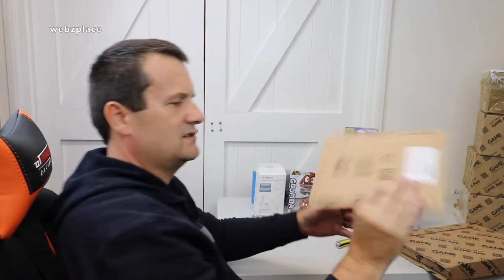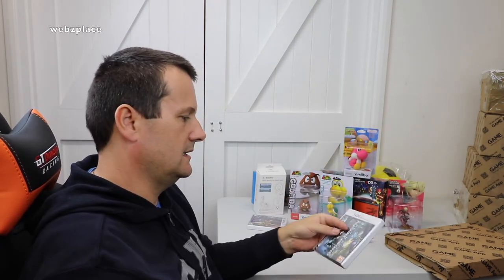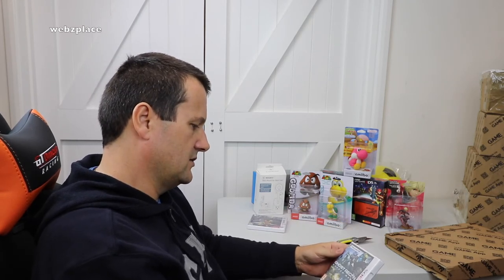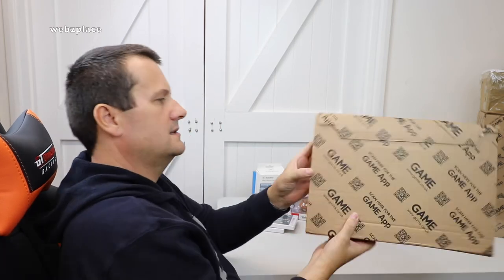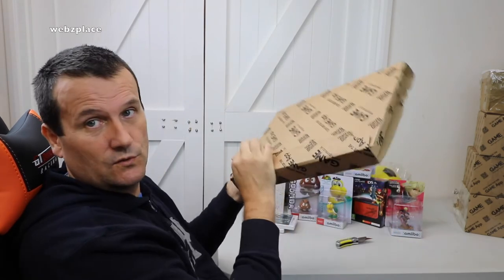Flat pack this time - could be a game. Let's open up and find out. It is indeed a game - we've got Ghost Recon Shadow Wars, Tom Clancy, on the Nintendo 3DS. Hopefully that will be a cool game. I've played the Ghost Recon games on Xbox, so I'm sure that'll be good.